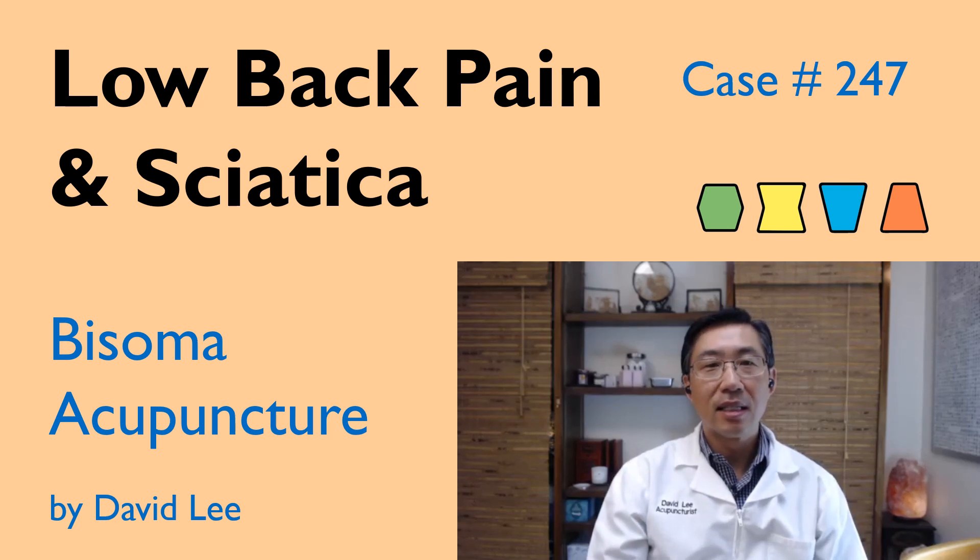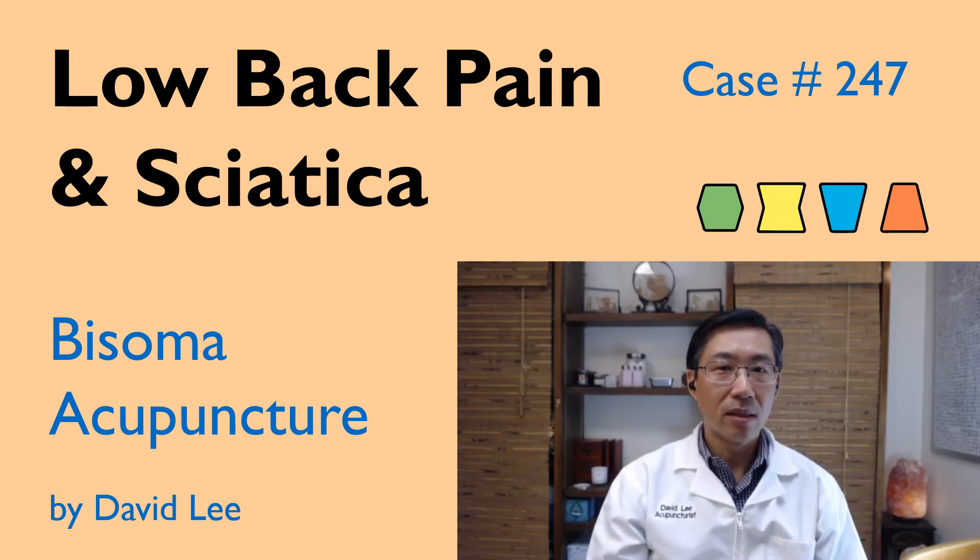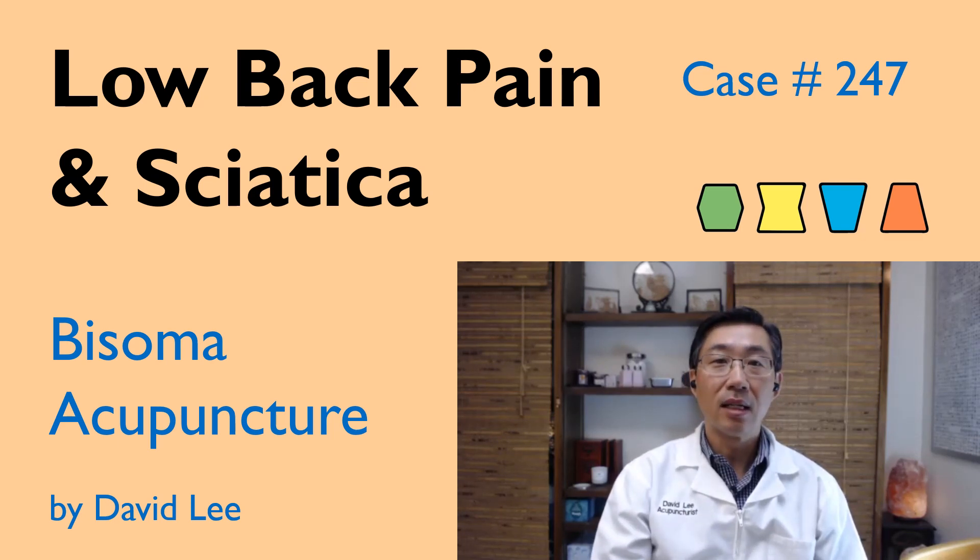Hi, I am David Lee, a licensed acupuncturist and a practitioner of Korean Sasang constitutional medicine. Today we will be discussing a common condition — low back pain and sciatica — using Bisoma acupuncture.